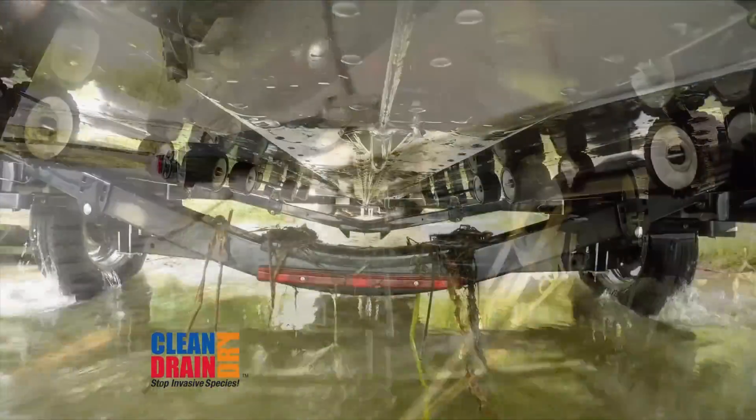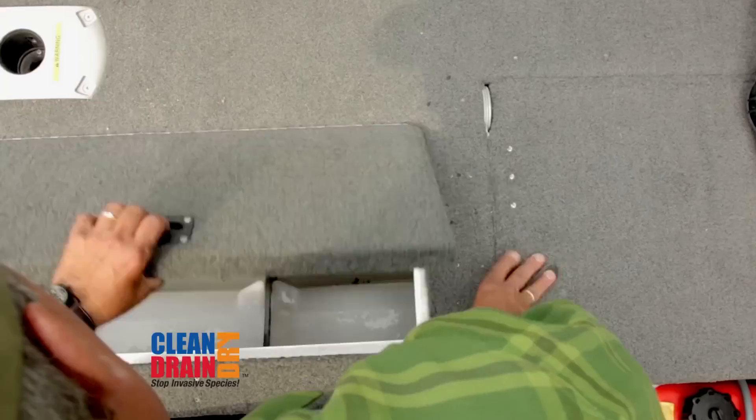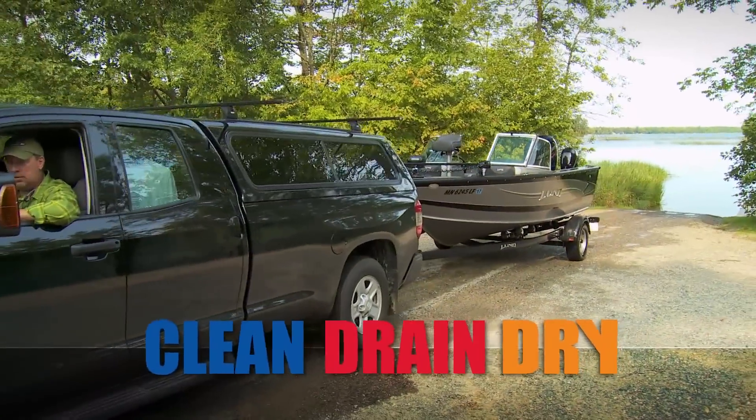They spread by attaching to weeds, clinging to boats, lakeshore equipment, or in undrained water. It's up to all of us to get in the habit and clean, drain, and dry every time.